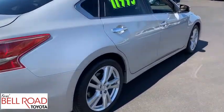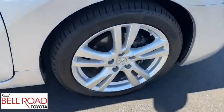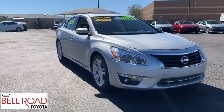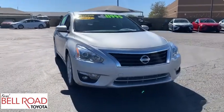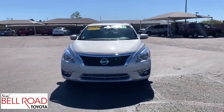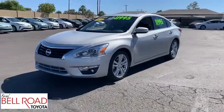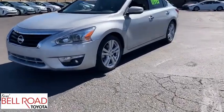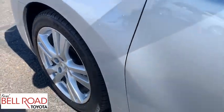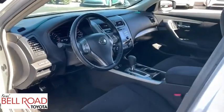Here are some of this vehicle's great options. This beauty will even make your house keys jealous. Drive it today!